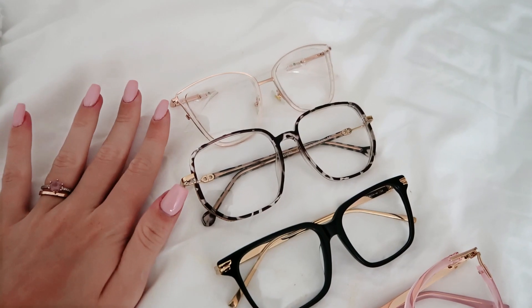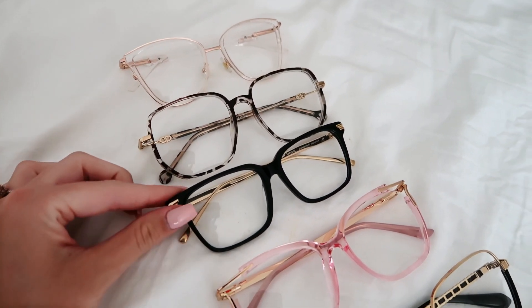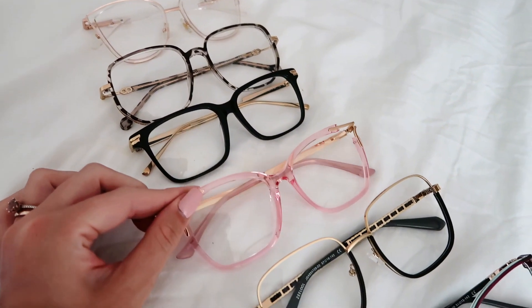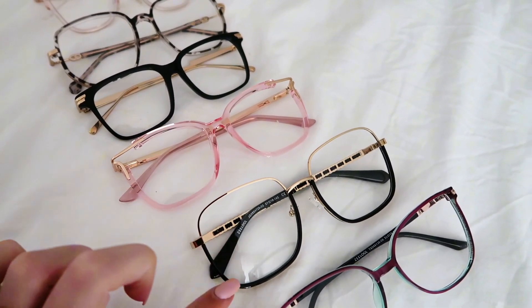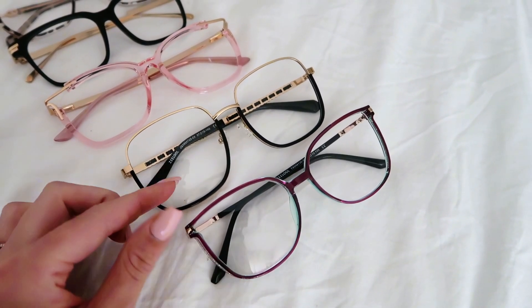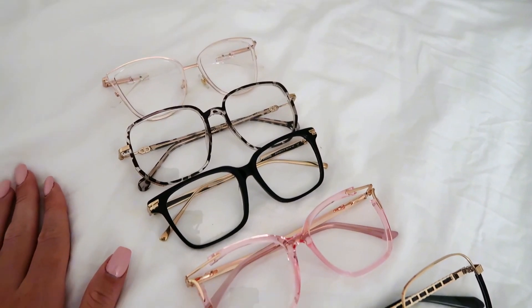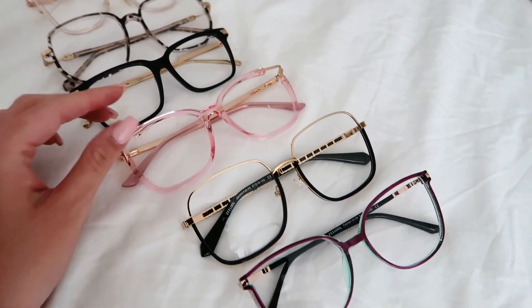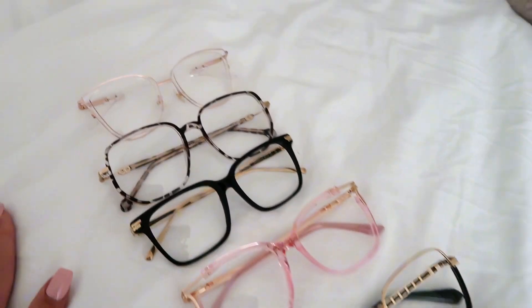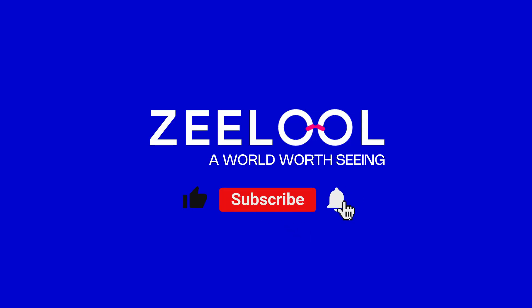I will show them again in a closeup so you can see exactly how they look. Here they are: see-through, the one with the animal print, the black basic, see-through with pink, then these two colors with gold and black, and the colorful ones. They really look super flattering on the face and I just can't wait to wear them. Thank you.